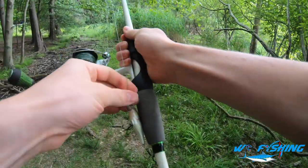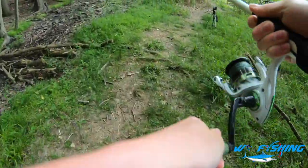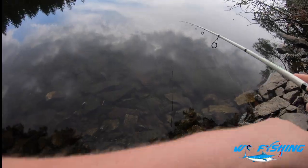All right, got ourselves our spinning combo here — a seven-foot spinning rod — and we have a little Rapala shad crankbait. We're going to go ahead and cast it out. This lure is perfect for largemouth. Water is crystal clear as ever. Let's see what fish are willing to bite.